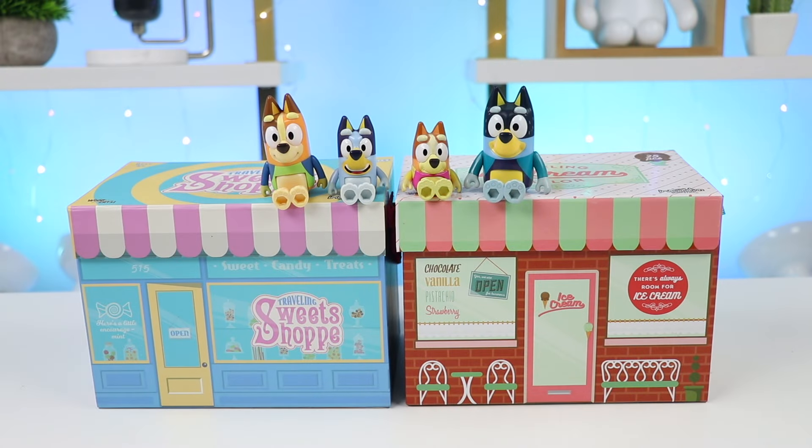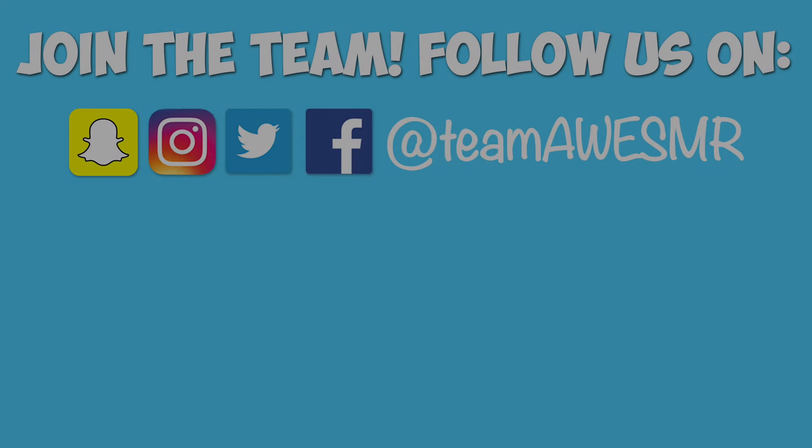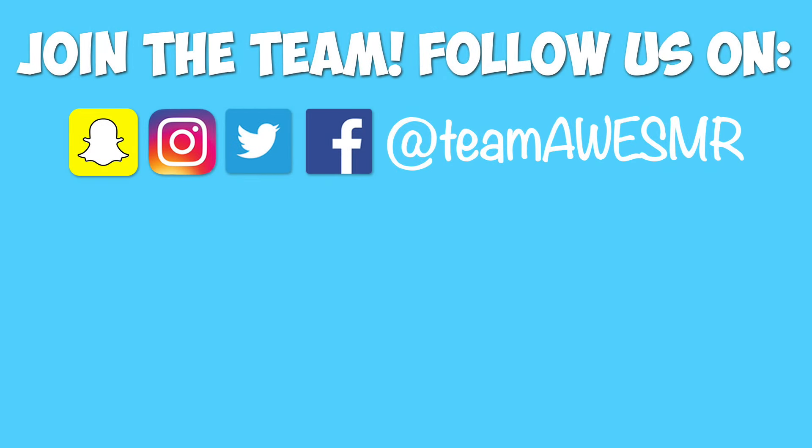Awesomer Pop fans! Thank you so much for watching! We can't do this without you! If you're new to the channel and became a fan, click that subscribe button for more awesome stuff! And if you want to be the first person to watch our next video, hit that notification bell to have a chance! See ya! Bye!